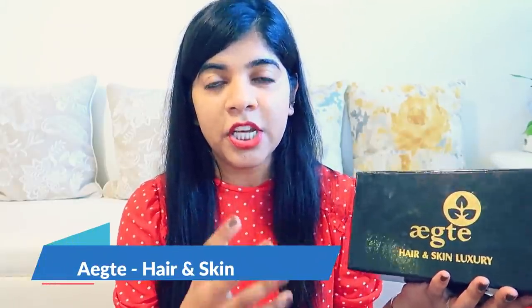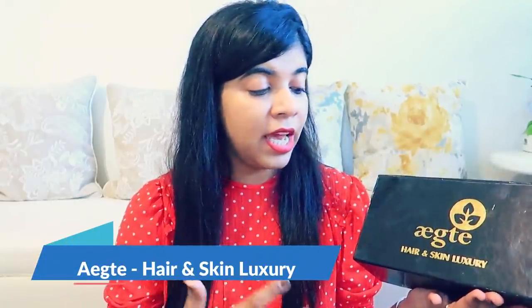I got these two products from the brand called Agate. I have used them before and this video is also in collaboration with Agate. For those who don't know about Agate, they usually make hair and skin luxury products. Their products are 100% natural, made with all natural ingredients, so there are no chemicals in them.